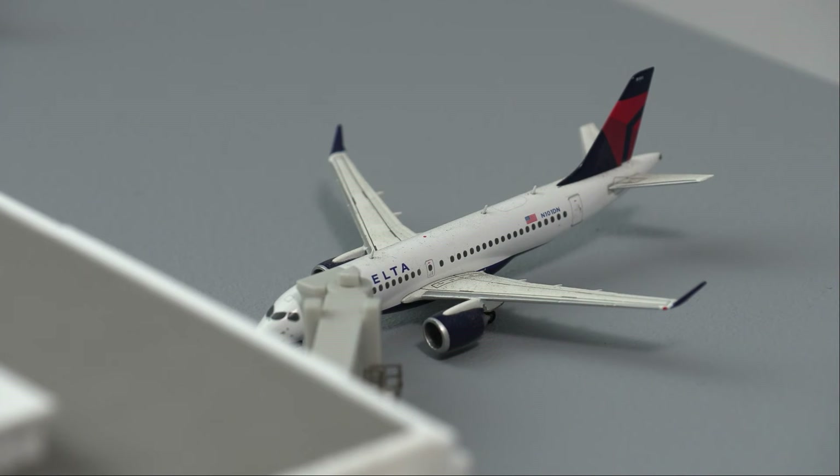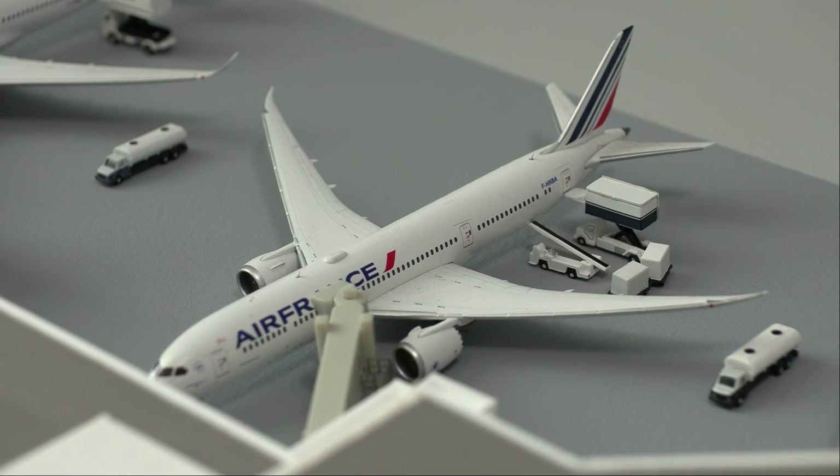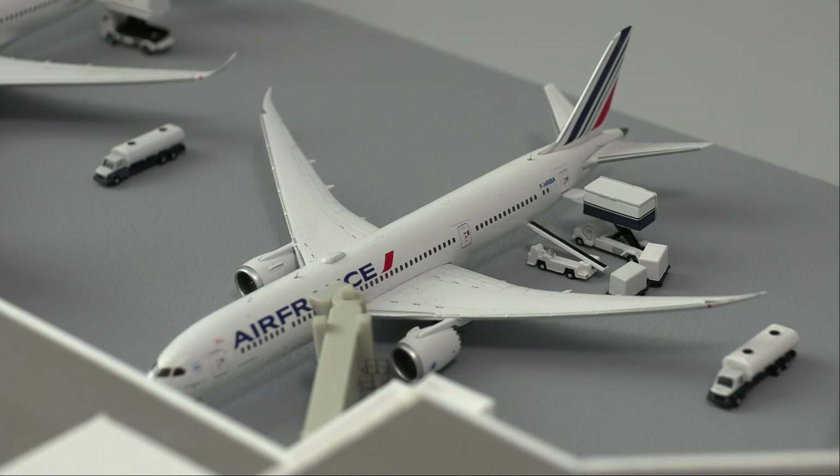Moving right along to the internationals, we do have this Lufthansa Airbus A350-900, loading on passengers as well as catering and fuel before it heads out to Munich. Following that, we do have this Air France 787-9 Dreamliner, which is a new service to Denver, and it will be heading out to Paris-Charles-de-Gaulle.